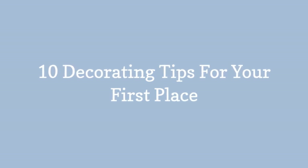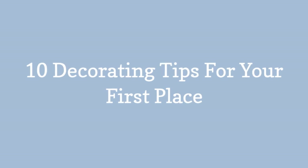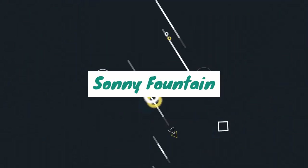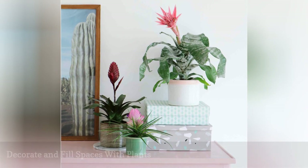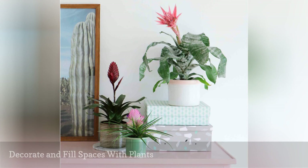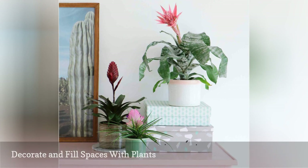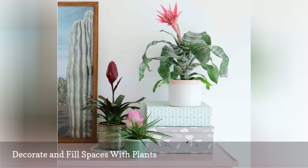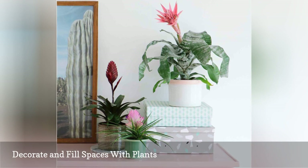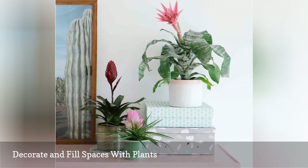10 decorating tips for your first place. It's amazingly simple but true: just adding a living plant or two will make any room feel more finished and homey. Put a low-maintenance plant such as a succulent, cactus, or philodendron on a side table or nightstand and you'll give the impression you have your act together, even if you're still working on it.